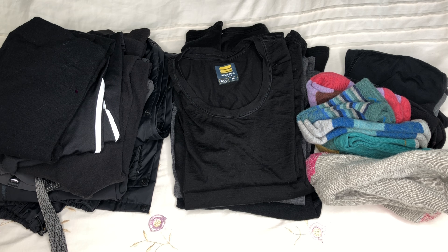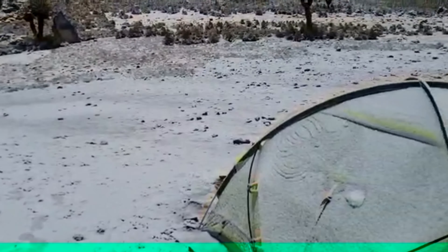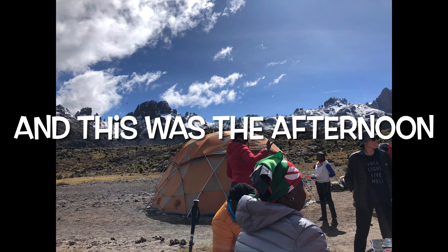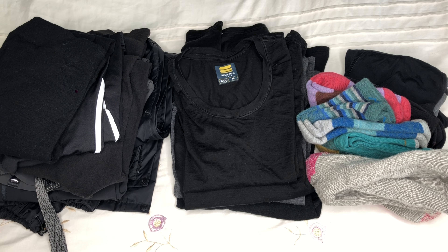The second thing to consider is layers. The weather on the mountain can change drastically from one minute to the next — cold one minute, hot the next, raining, snowing. So rather than trying to carry one big thick jacket that you'll have to keep taking on and off, you want to dress in layers. Lots of thin layers can help you regulate your temperature because you can layer up or down depending on the conditions.